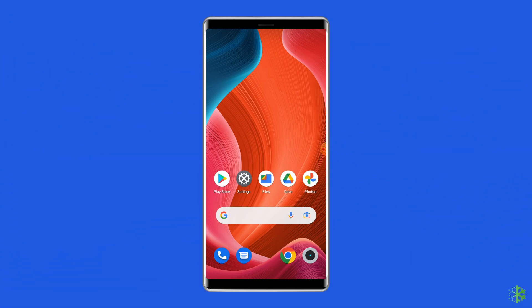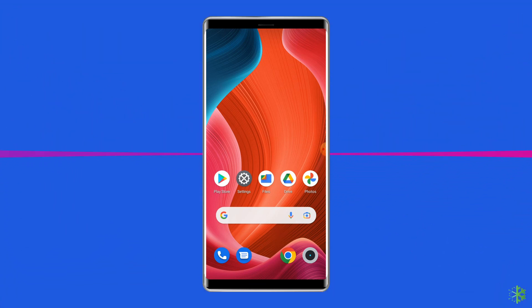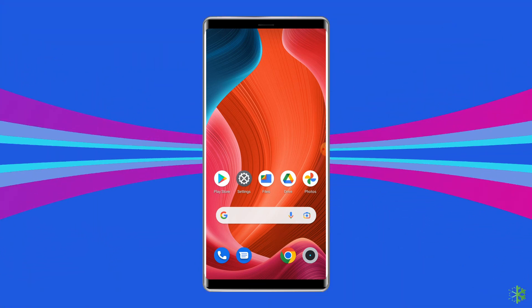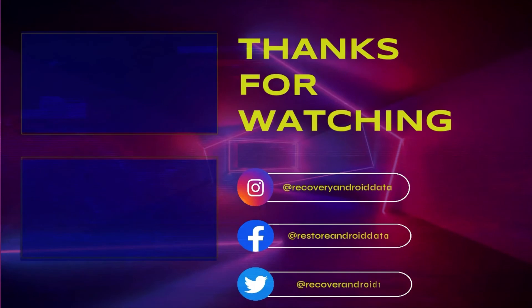So that's all about fixing the Google Play services keep stopping issue. I hope these solutions will help you in resolving the problem. If you found this video useful, give it a like, share it with other users facing the same problem, and don't forget to subscribe to our channel to watch more useful videos. Thanks for watching.